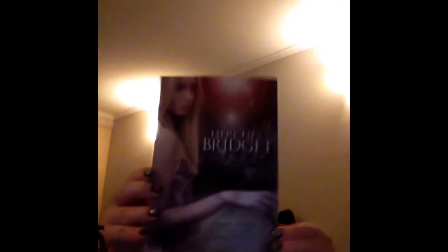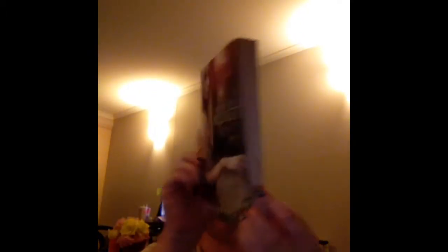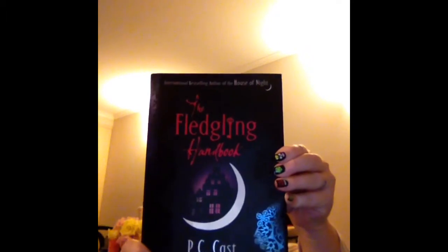Then I picked up Poison Princess by Kresley Cole — it's the Arcana Chronicles, I'm not always sure how to pronounce it. Gorgeous cover as well. The next one is Here Lies Bridget by Paige Harbison. It's quite a small book so it is a very quick read — I read it already, finished it in one night and really, really enjoyed it. The last one from Kmart is the Fledgling Handbook by P.C. Cast, and it is part of the House of Night series. I read this one as well and absolutely loved it.